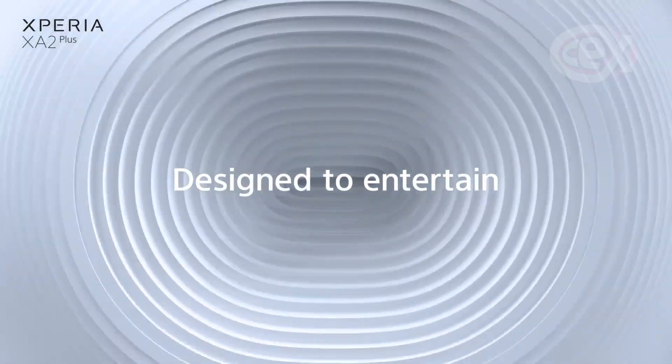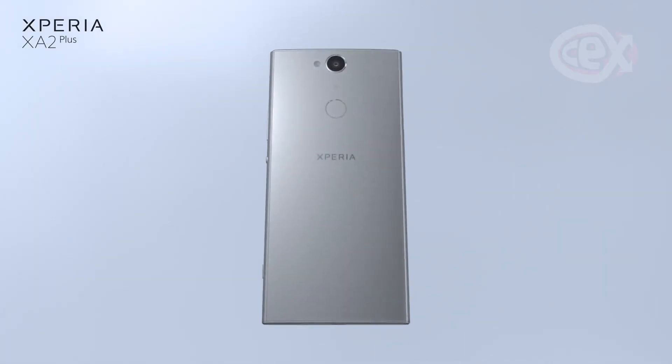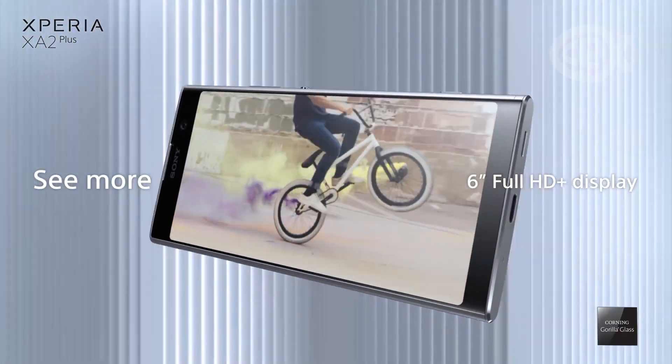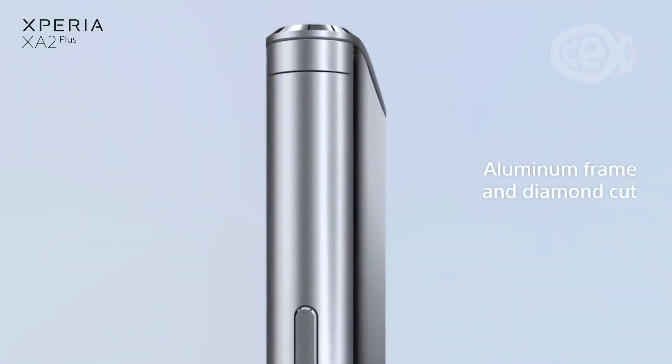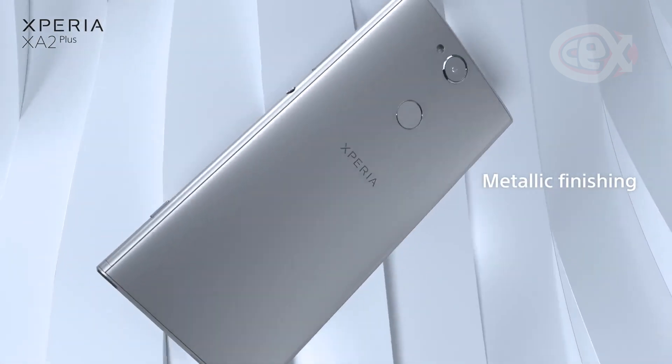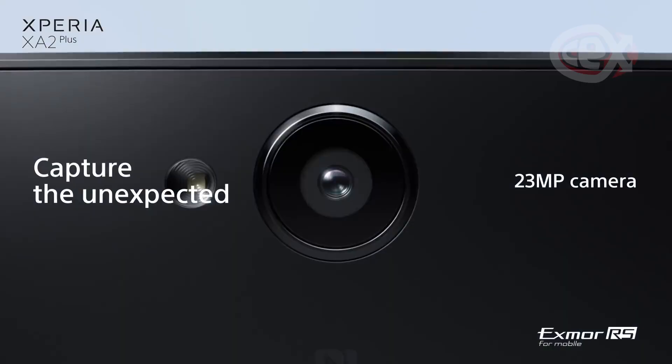The Sony Xperia XA2 Plus has a 3.5mm headphone jack — and it scares me that that's worth pointing out now. That said, that is a really good sign, especially with the Xperia line. My previous experience with them has proven great for listening to music, with a larger range of audio customisation compared to other brands.